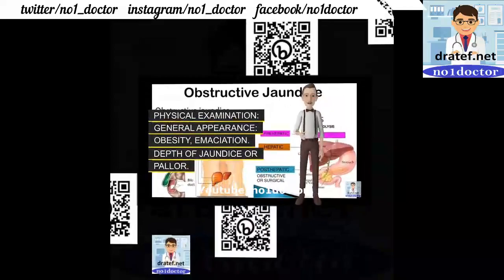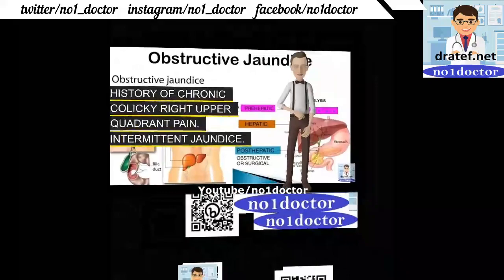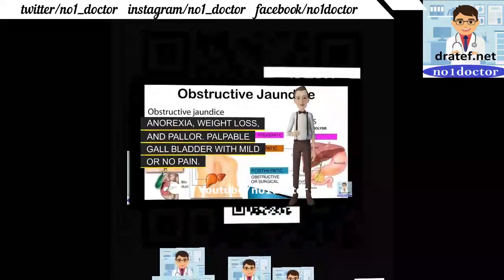General appearance: obesity or emaciation. Green icterus. Pruritus of the skin, more during the night. Chronic colicky right upper quadrant pain. Intermittent jaundice. Diagnosis: usually impalpable gallbladder in stone-related jaundice.